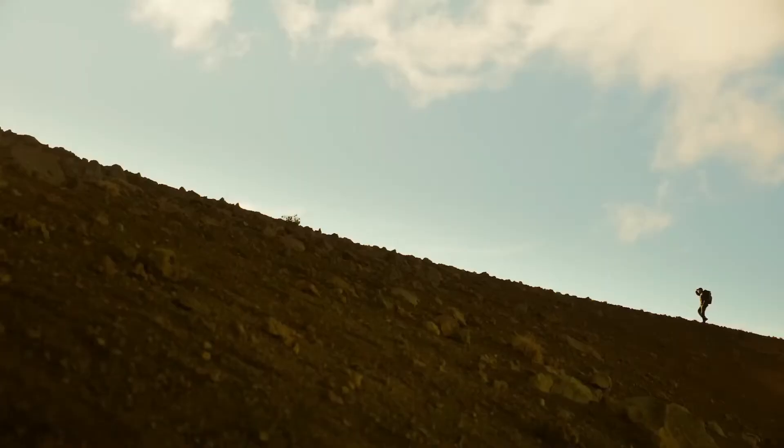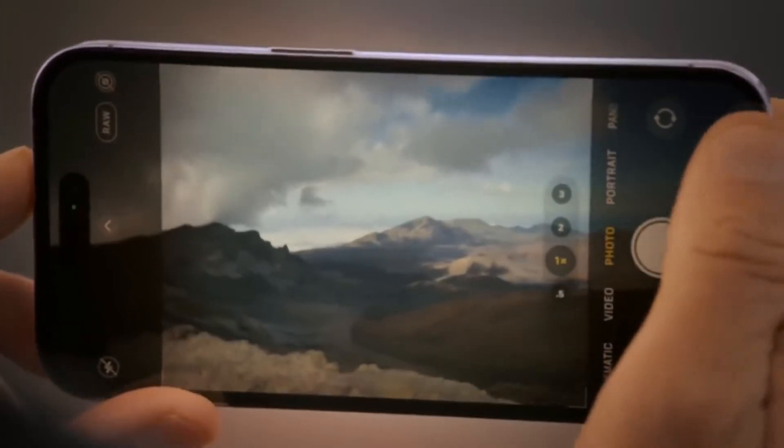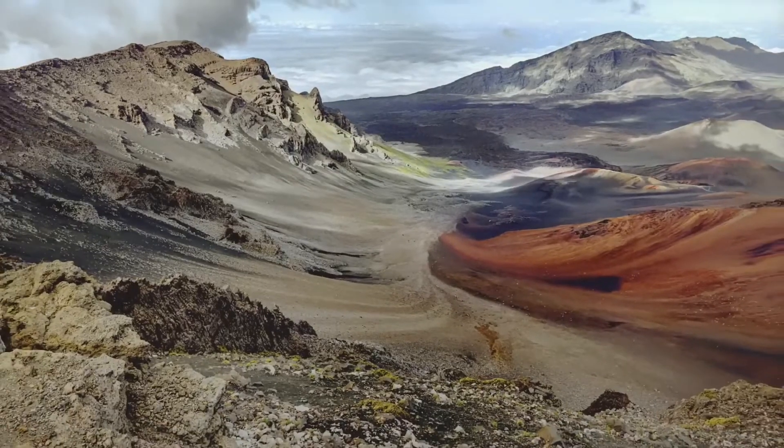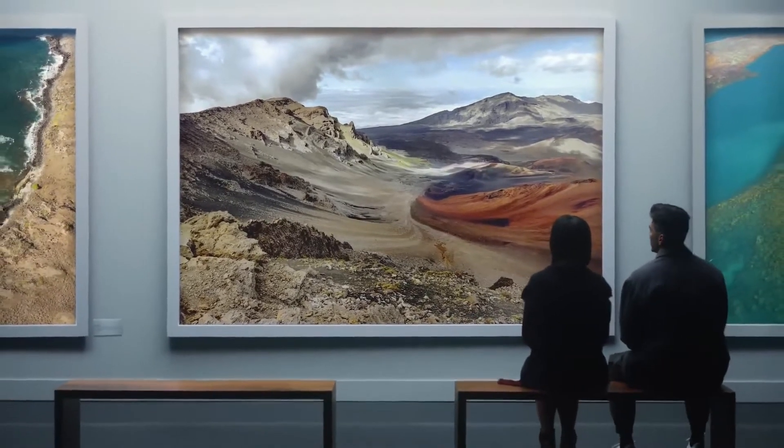Pro photographers will be able to capture an uncompressed 48 megapixel ProRAW image, giving you even more resolution to rescale, retouch, and reimagine your photos.